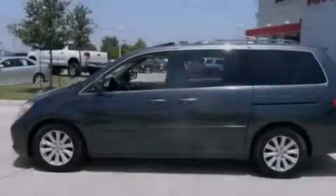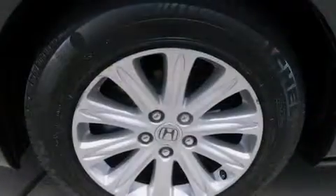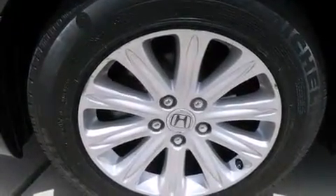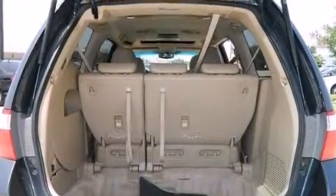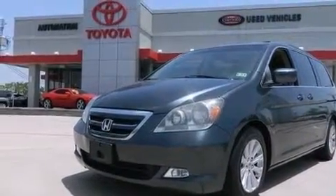The following features are also included: memory settings for the driver's seat positions so you can recall your favorite position with the push of one button, a power driver's seat, cruise control, a CD player, leather seats, an illuminated driver's side vanity mirror, and 12-volt power outlets.